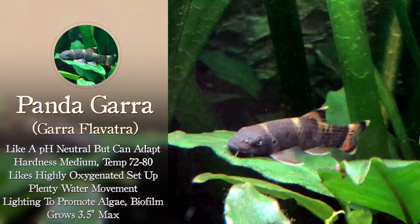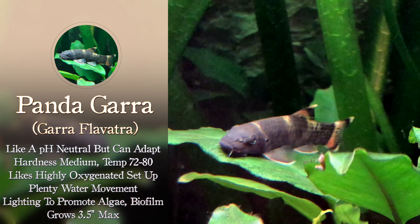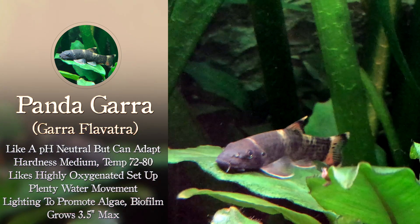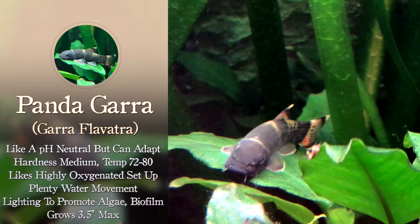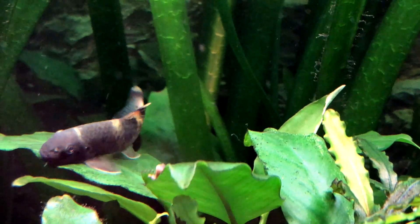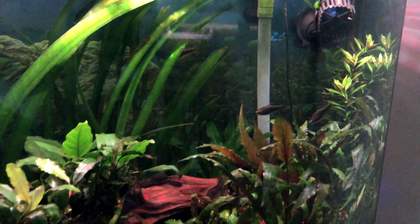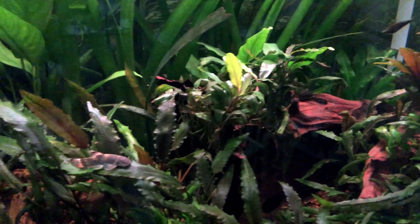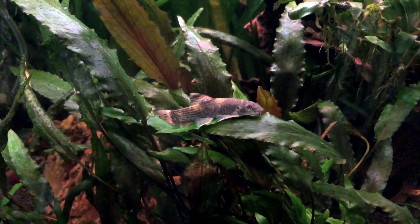They are adaptable fish. They do like a neutral pH, but they can adapt. Temperature is 72 to 80°F. They do like highly oxygenated setups, so you want plenty of water movement — you do want to use an air pump and an air stone. And a good amount of lighting just to promote algae and biofilm growth. They only grow to about 3.5 inches, so this is a great fish for a lot of normal community tanks. To generate flow in this 36-gallon bow front, I have an Aquion 700 powerhead in the top right of the tank and a Fluval 306 canister — between those two you get plenty of surface agitation and flow inside the tank. I also have an air pump and air stone on a timer, and he seems to really like it.